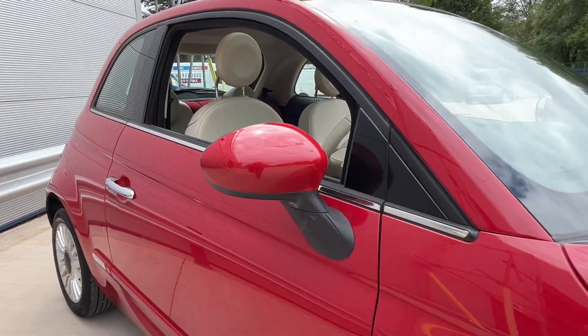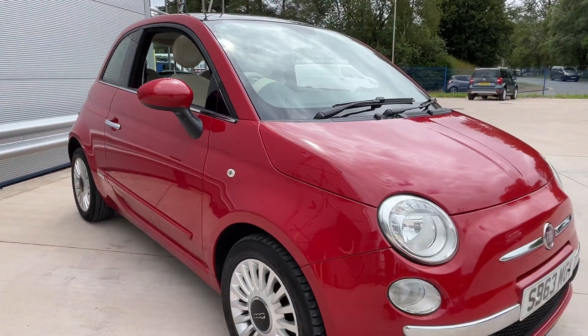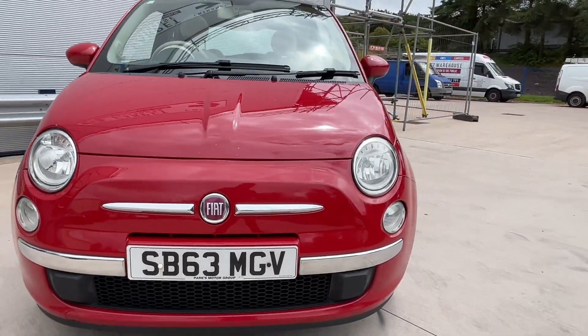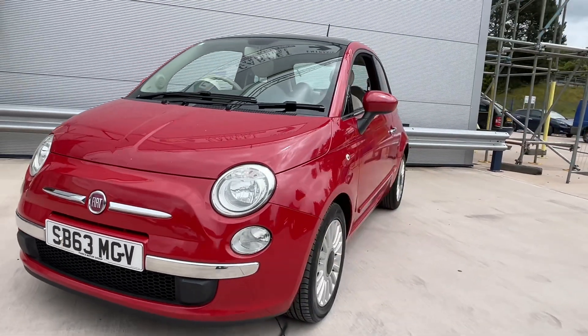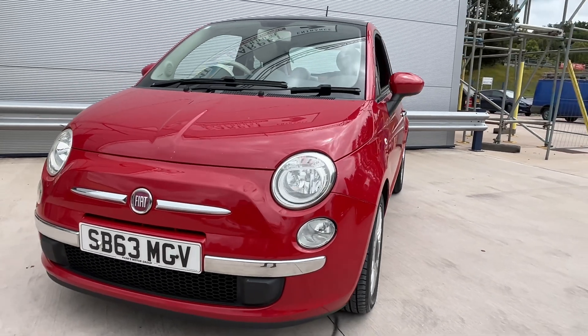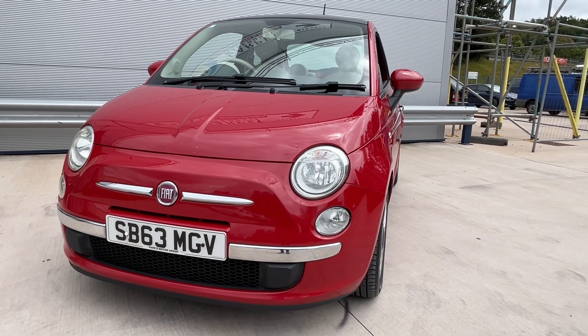It has Isofix points as well. This car will come with a brand new service and a brand new MOT. You'll also receive a 3-month warranty and 12 months AA roadside assistance. For any more help on this car please give us a call, and don't forget to check our reviews on AutoTrader.